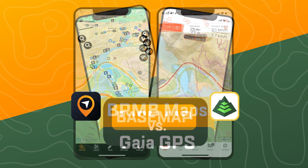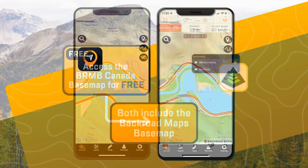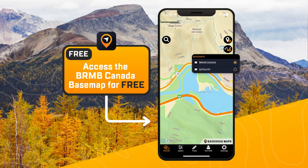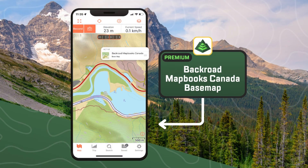Discover the differences between our app and Gaia. Both apps include the Backroad Maps topographic basemap. On our app, you can access the basemap for free. On Gaia, this is part of the premium subscription.